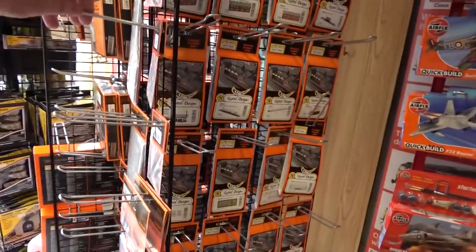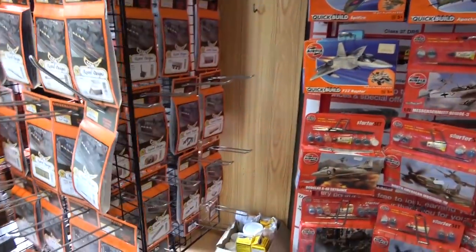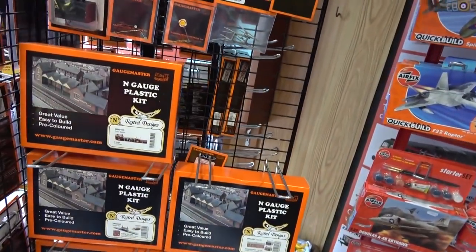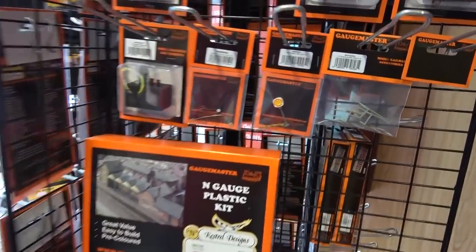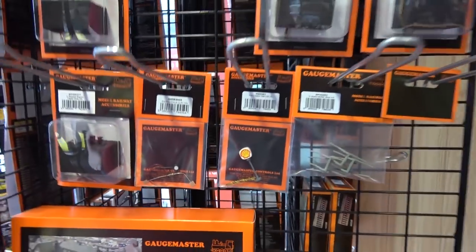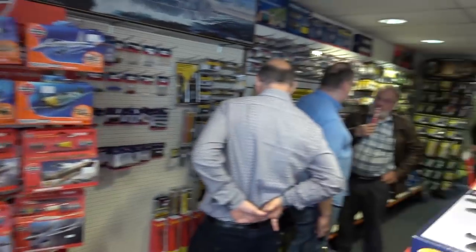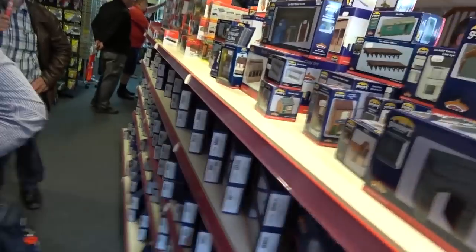It would be nice to see anybody who would like to come and have a look at what we've got. We've got helpful staff who can help you through any questions you might have in building your layout. Coming in, we have a lovely Woodland Scene stand and a Gauge Master stand with all the nice little bits you want. And there's some quite nice bits here - that side looks very appetising.